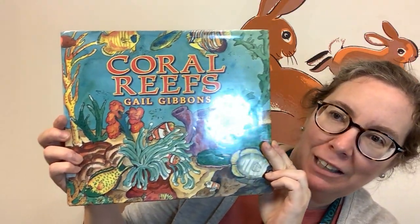Hello, my name is Cindy and I am one of the children's librarians at Portland Public Library in Portland, Maine. Today we're going to do a learning video about Coral Reefs by Gail Gibbons.